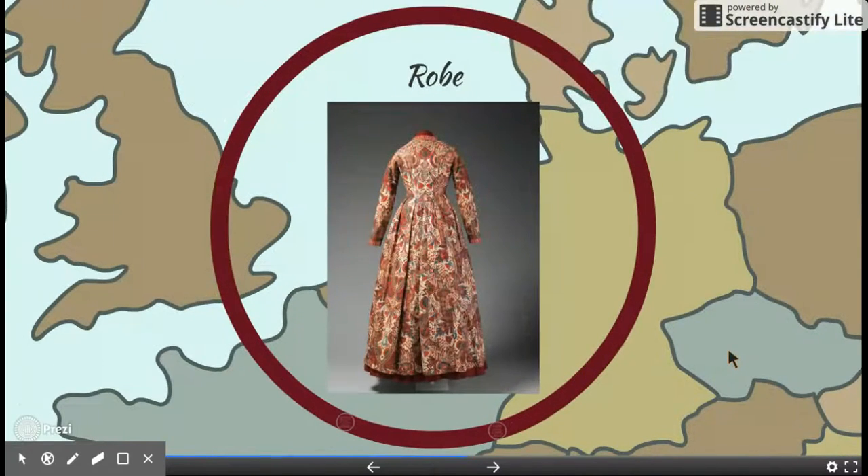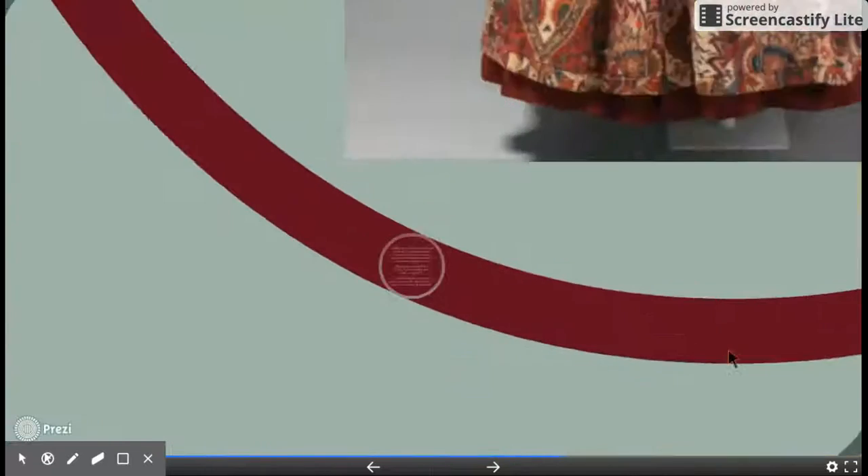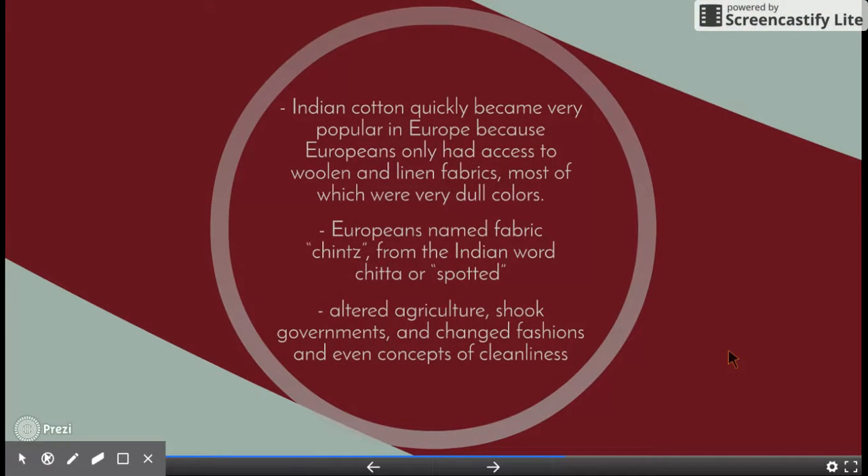This is a robe sewn in the Netherlands. It was made with Indian cotton, which quickly became popular in Europe. Europeans only had access to woolen and linen fabrics, which had very dull colors. The Europeans named the fabric Chintz, which is the Indian word for spotted. It changed agriculture, shook governments, changed fashion, and even changed the concept of cleanliness.